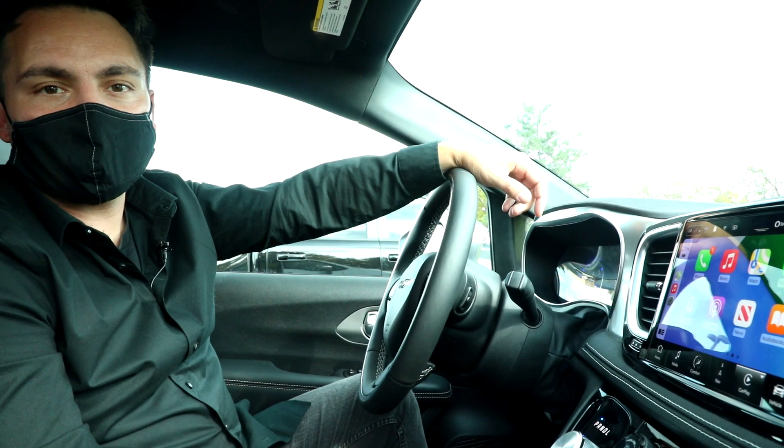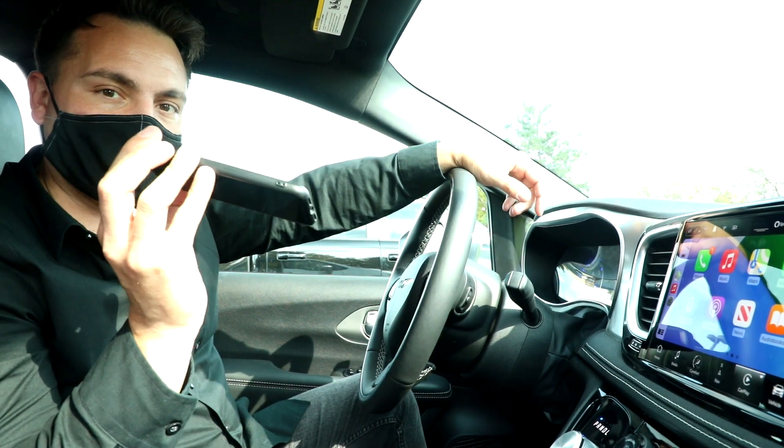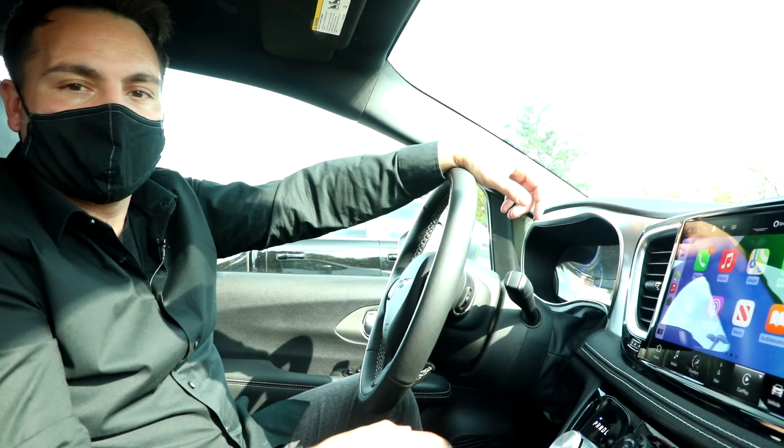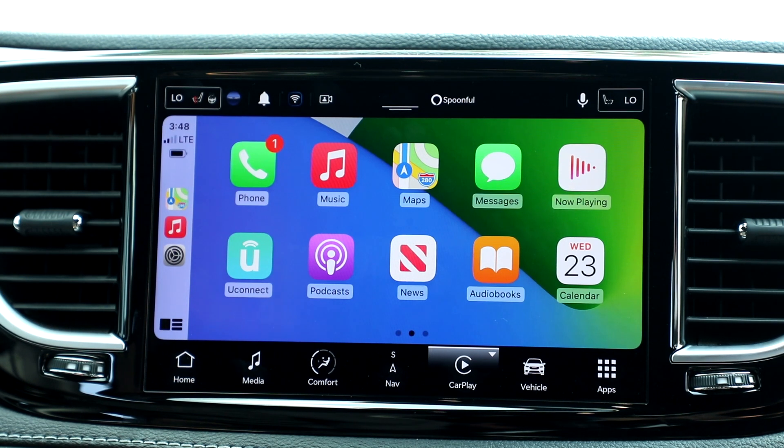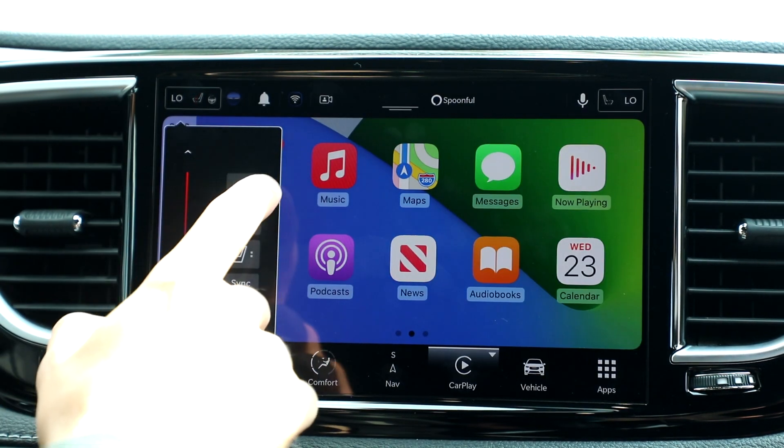Number three is wireless CarPlay and Android Auto. Not only did we take the wire away — as you can see, my phone here is not plugged in — but we also gave you access to all of your favorite vehicle apps without ever leaving CarPlay or Android Auto, like your FamCam or even your heated seat controls.